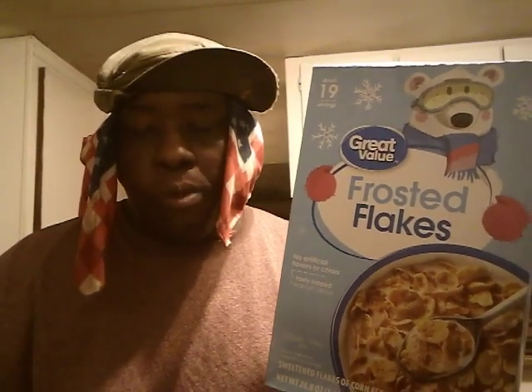They look the same — just a typical corn type cereal. Nothing special, but the bottom looks wild. Let's hit them. They're good, sweet.